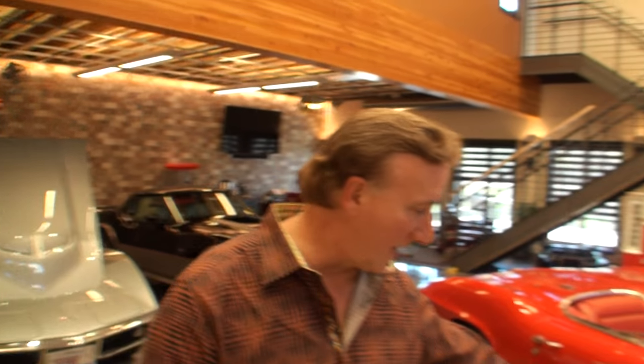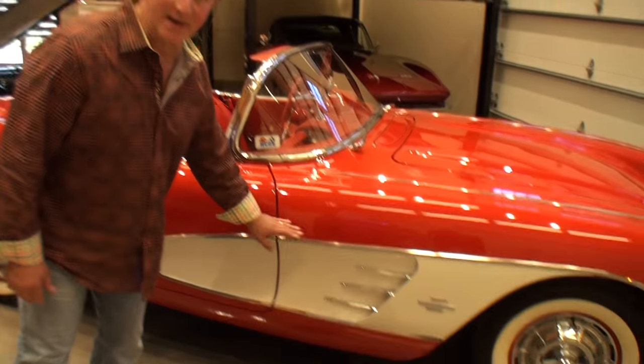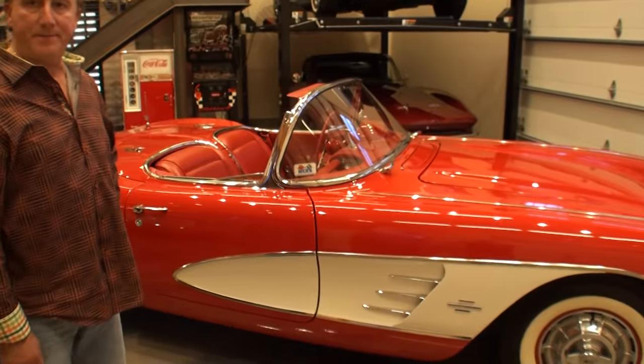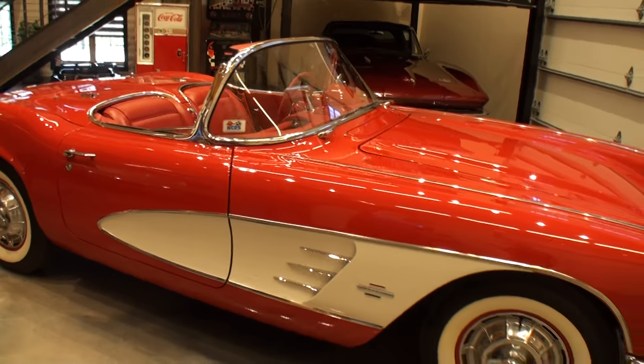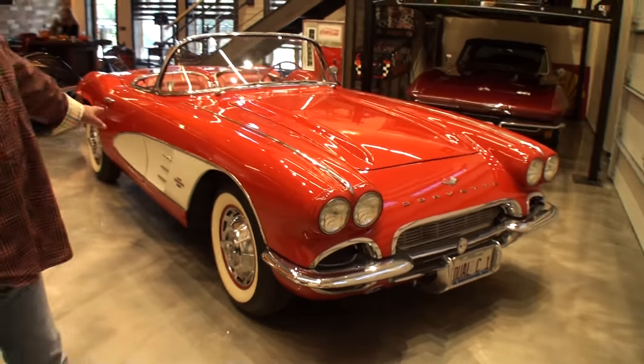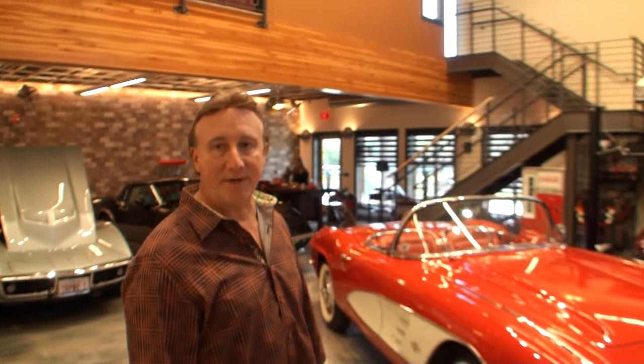It was a red exterior car, so we painted it with the original color red. The '61 is basically the last year that they had the different color coves — right here, the white coves. In '62 they were the same body color; you couldn't get a different color. Pretty much '57 through '61 had the different color coves. They stopped it in '62, and then of course '63 was the body style change.